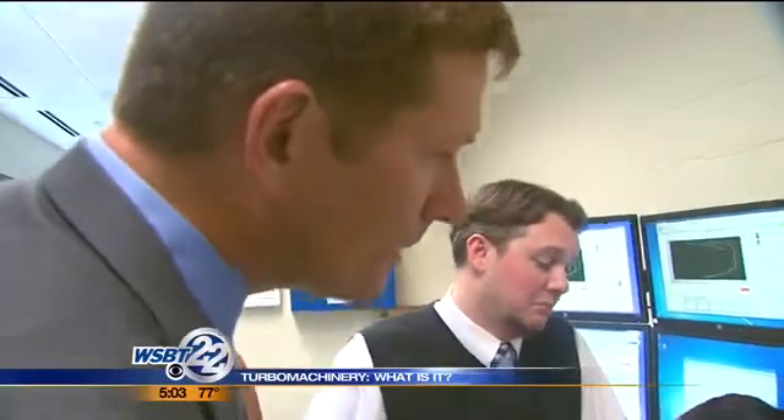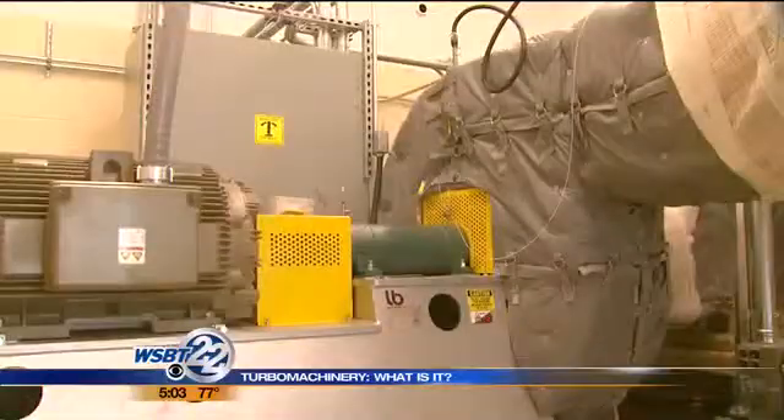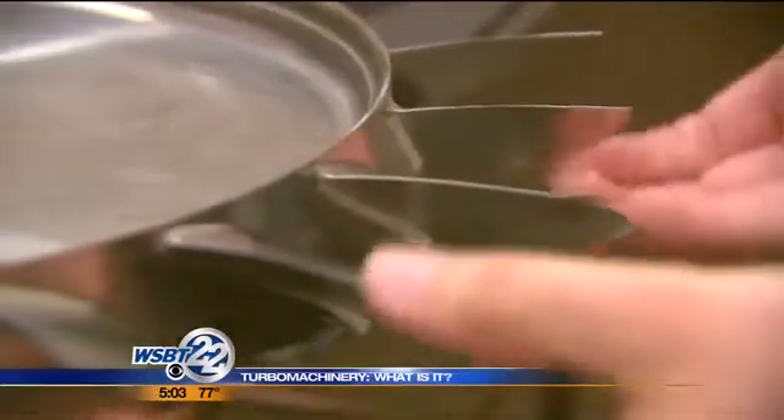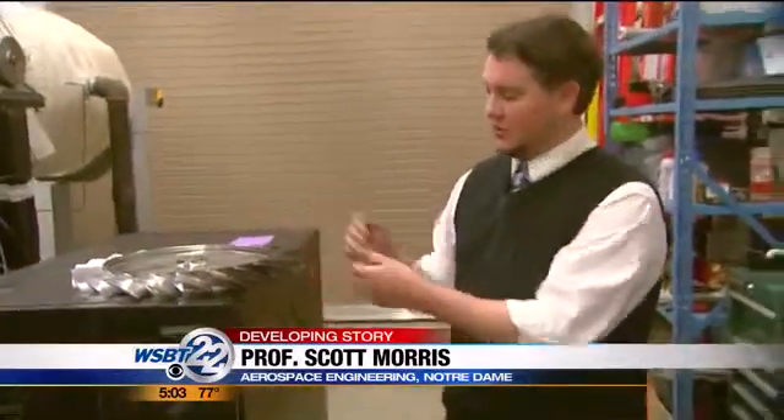Aerospace engineering professors Scott Morris and Joshua Cameron say Notre Dame has been cranking out cutting-edge turbo machinery research, especially within the past 10 years. When we say turbo machinery component, this is the type of thing that we're talking about. You might change the angle of the blade, the height of the blade, the thickness of the blade.